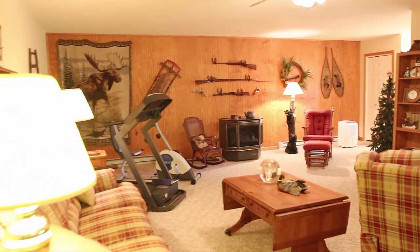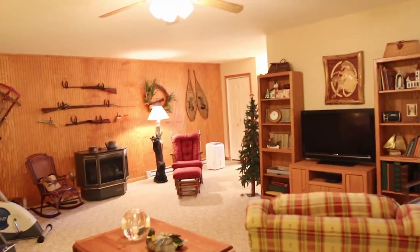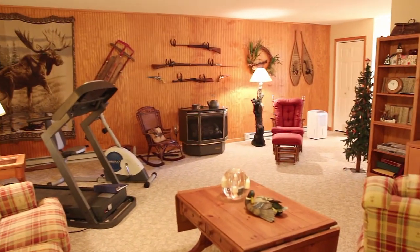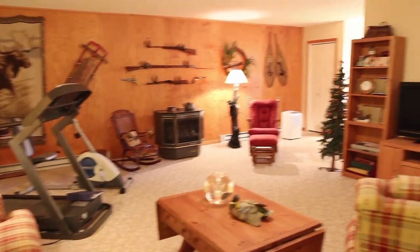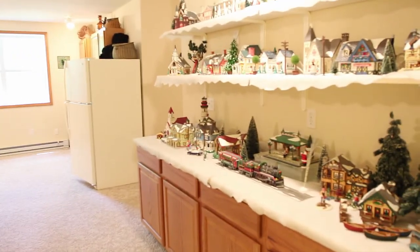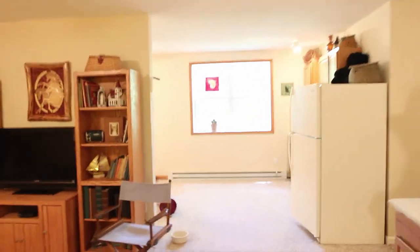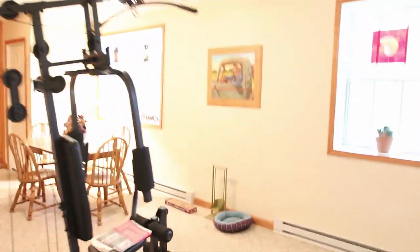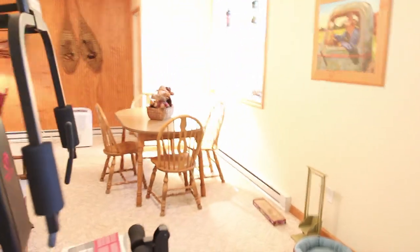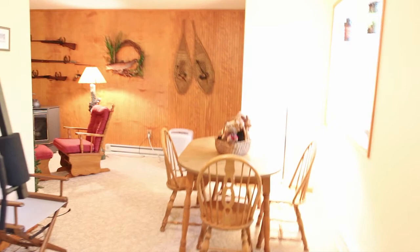This is the lower level — and it is an awesome lower level. It's got a kitchen down here with a gas stove over there for heat, and baseboard heating as well. All sorts of room, lots of cabinet space — look how it unfolds. You've got a dining area here and your kitchen right here.